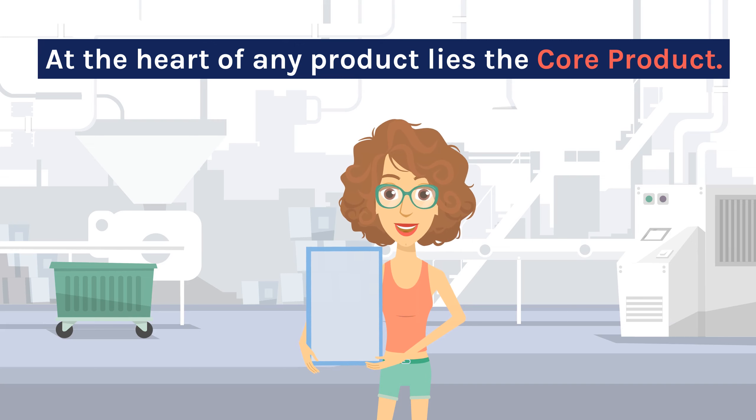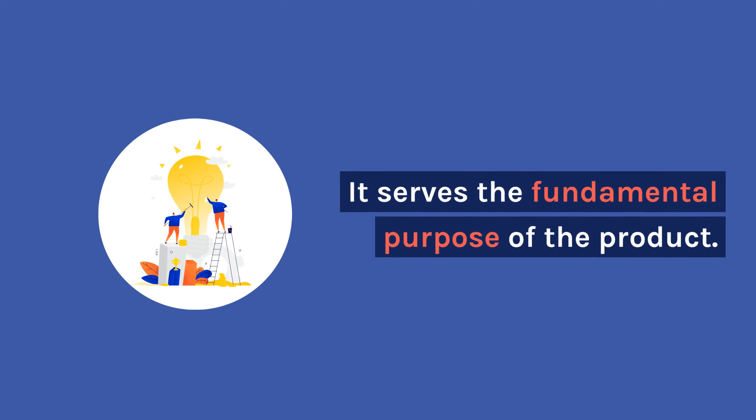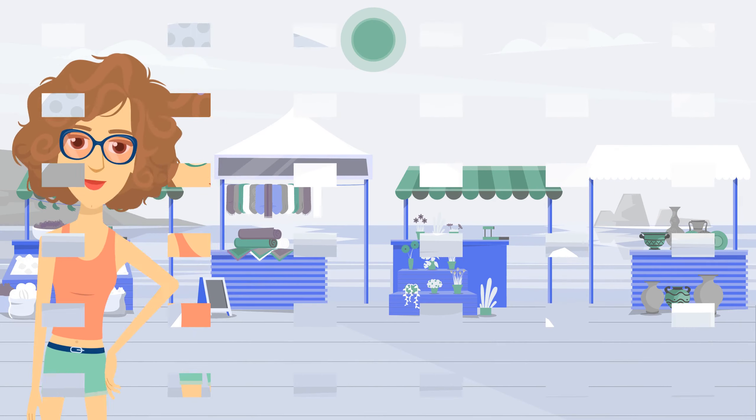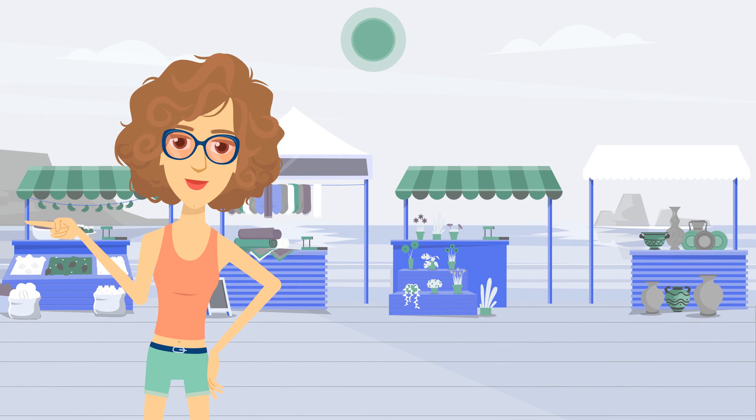At the heart of any product lies the core product. It serves the fundamental purpose of the product. For example, a warm coat's core purpose is to protect you from the cold and rain. The uniqueness of the core product plays a crucial role in its positioning within the market.